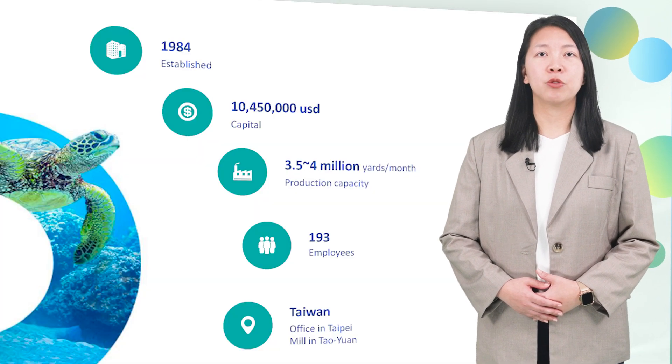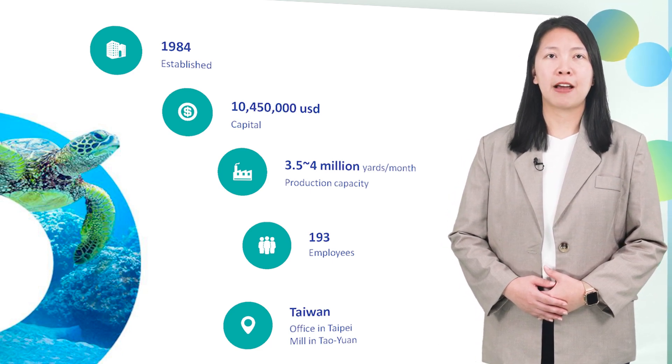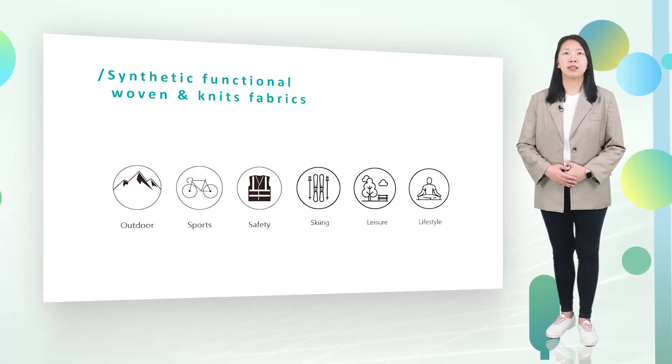Since it was established 40 years ago, it has been researching functional synthetic fabrics, mainly contributing fabrics for outdoor sports and other textile and ready-made clothing.